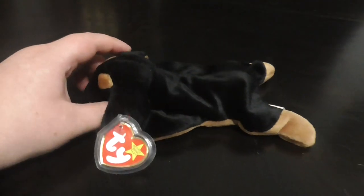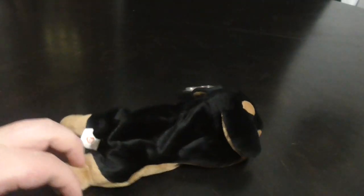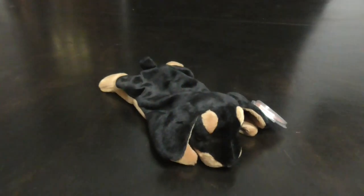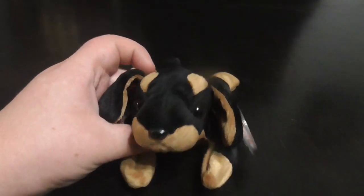Hi guys! Here's a quick review on this TY Beanie Baby 1996 Dobby the Doberman Pinscher plush. Without further ado, let's go into the review.